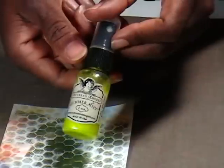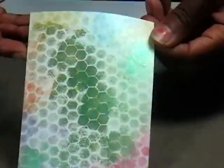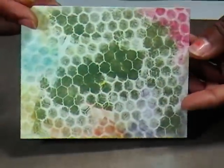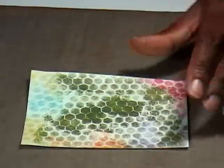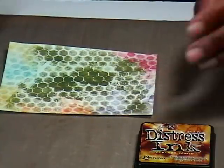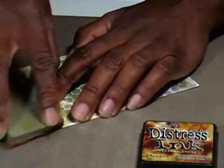Now that we have our base — with chalk inks added, some metallic ones, in addition to the Perfect Pearls — I want to add an outline around the edge. I'm going to use some Vintage Photo and some of my Cut and Dry Foam. You can use your Distress Tools on this too, but I'm going to use my Cut and Dry Foam, which I love.